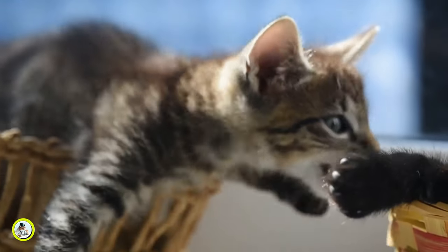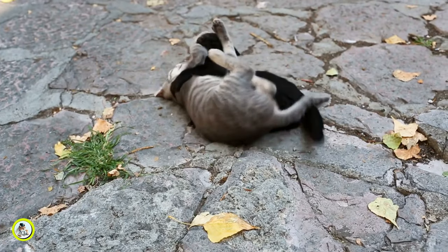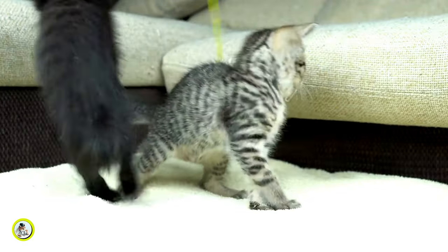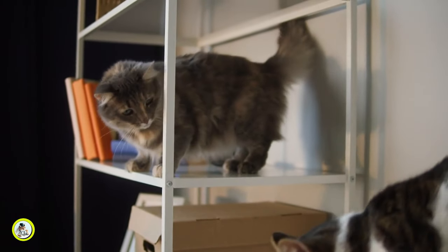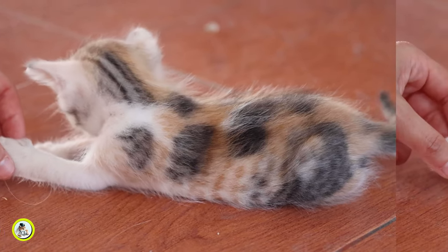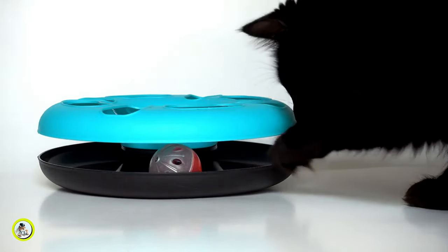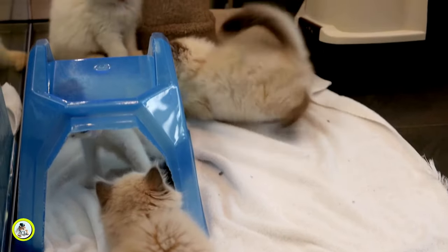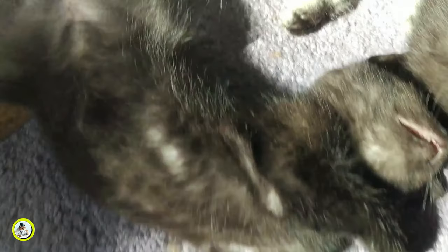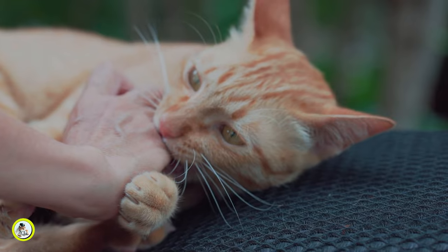Every interaction you have with your kitten is an opportunity to reinforce positive behaviors and discourage undesirable ones. If your kitten starts to nibble or play too roughly, gently redirect their attention to a toy or activity that is more appropriate. Avoid using your hands or feet as toys, as this can confuse your kitten and reinforce the idea that biting is acceptable behavior. Instead, use toys to initiate play and encourage your kitten to engage with them in a safe and constructive manner. Starting early and providing clear guidance and boundaries can help kittens develop healthy play habits and minimize the risk of biting behavior as they grow older.